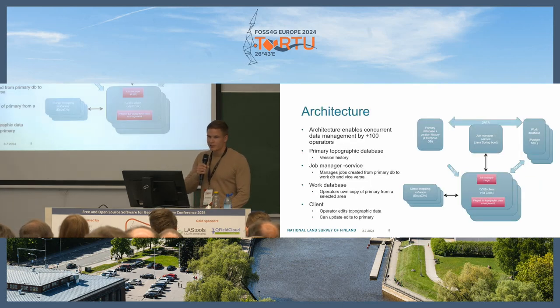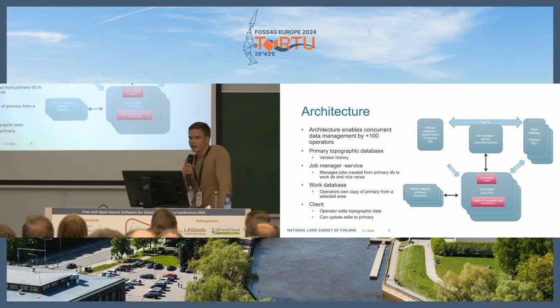For the system architecture, the whole idea revolves around having 100 operators editing the same dataset. In the diagram, you can see the primary database with version history on the left. You use the job manager service to access the primary database and get a work database — you create your own selected area from the primary database — then edit that data via QGIS and the stereo mapping software, and push changes back to the primary database via this service.